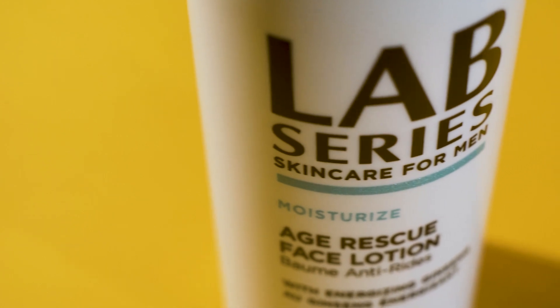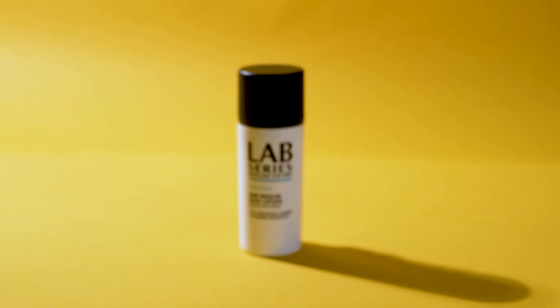Moisturizer — you're nearly done. You know what a moisturizer is and why you should use it, but don't know how. Lab Series makes the best moisturizers. Grab their Age Rescue face lotion, put a quarter-size amount on your face, massage it in, and walk away.